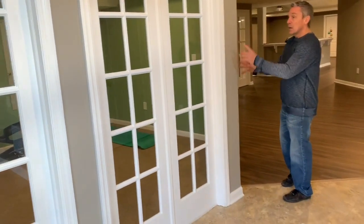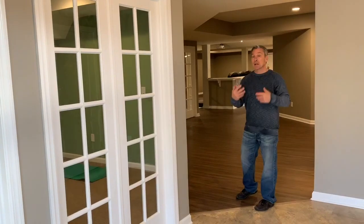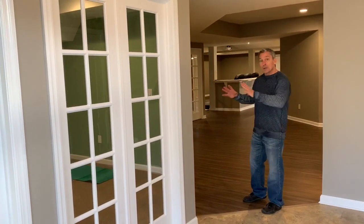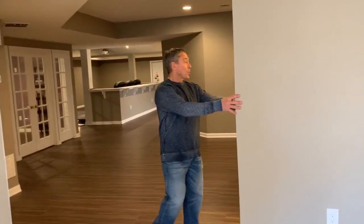We had a column sitting right here and another one right there, so we wanted to create an open space, let the natural light in, but still kind of hide the columns. We used this area as a gym, and there's actually another column right here that you'll see as we come through.